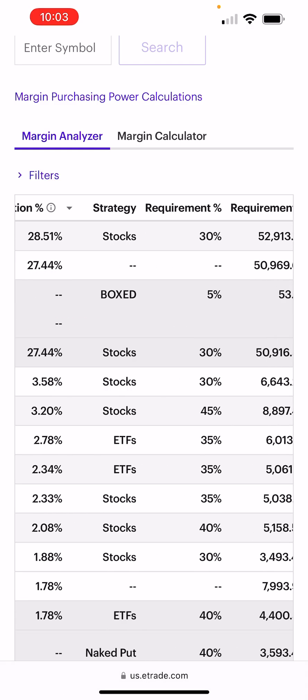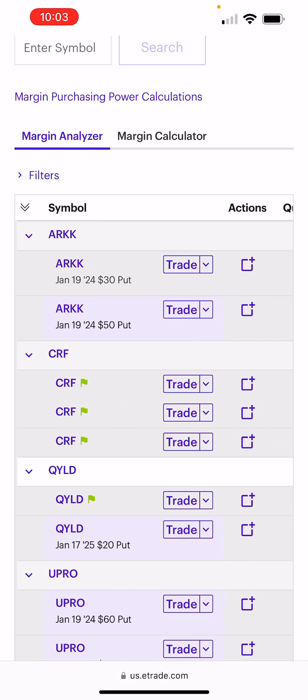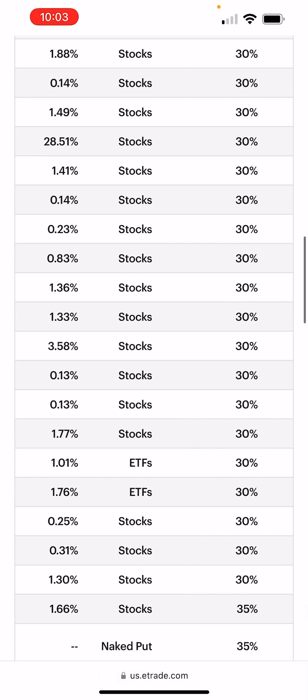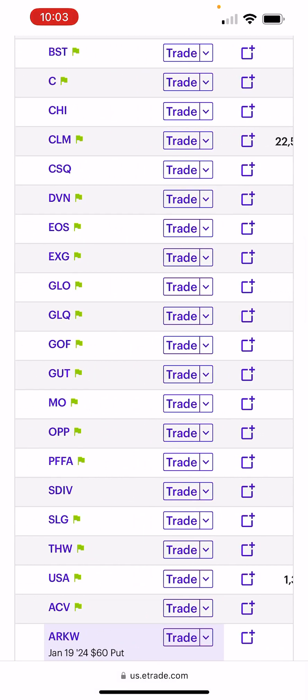GOF is such a high-quality name that it has low maintenance. For every $1,000 I put into GOF, it has a 30% maintenance requirement. That means for every $1,000 I invest in GOF, $700 is still free to use and invest elsewhere.